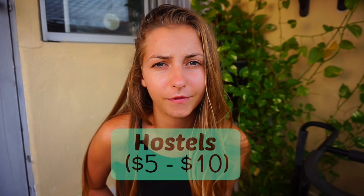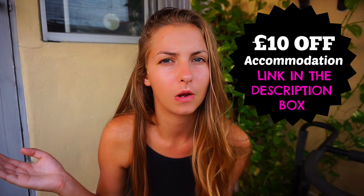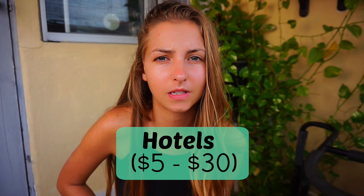For accommodation, the cheapest option is hostels, ranging from about 5 to 10 dollars — though you can find 25 or 50 dollar options too. Bungalows I paid around 15 dollars, or 7.50 each if split between two people. Hotels start from as low as 6 dollars and average around 20 to 30 dollars for a really good one. I have a separate video with a full list of recommended accommodations in different cities.